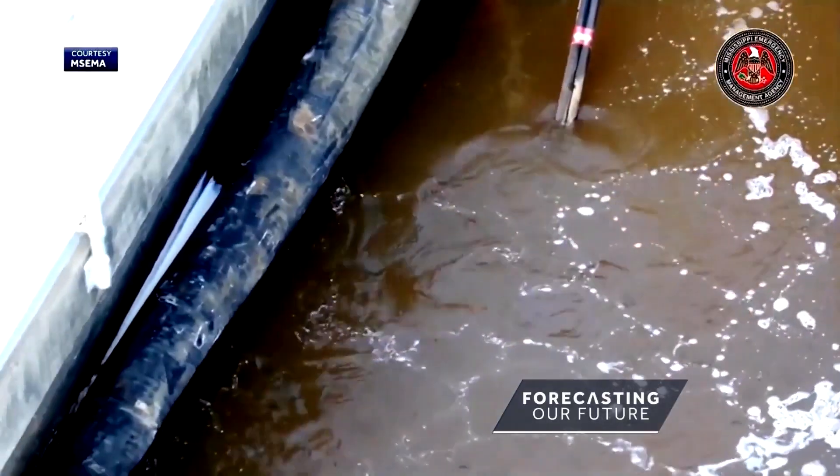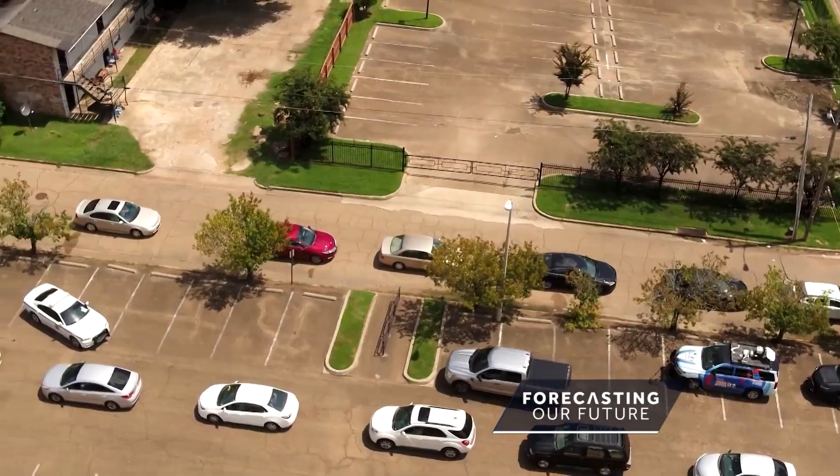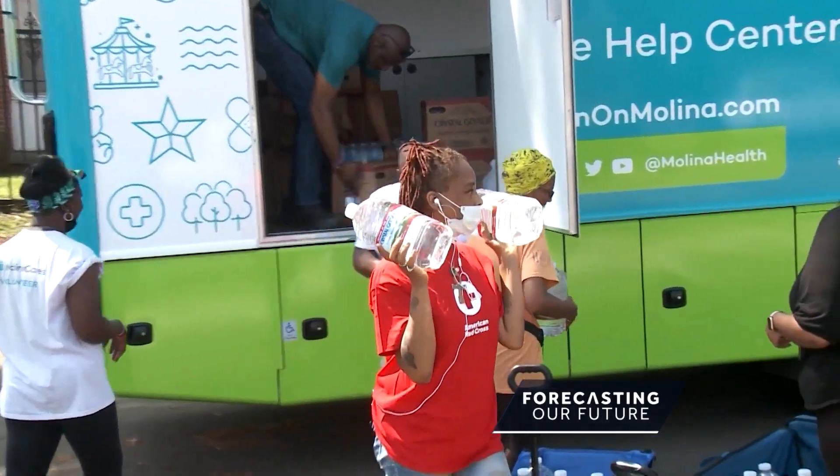The flooding exposed the nation to years of trouble with Jackson's neglected, malfunctioning water plant. The influx of water put it entirely offline for weeks, igniting a crisis as 150,000 residents struggled to get drinking water.